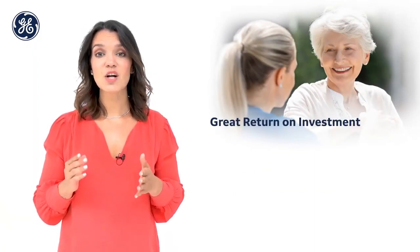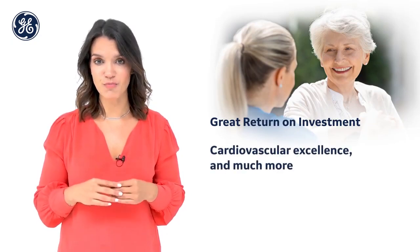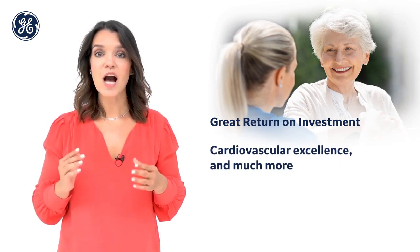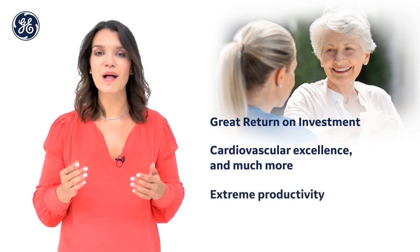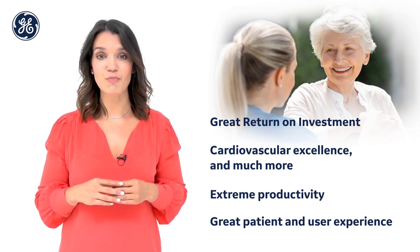You need to balance investment in new technology with your financial resources. The Vivid T8 Ultra Edition is an excellent investment and addition for your cardiovascular practice, designed to meet your everyday clinical needs with optional applications for advanced clinical needs. It provides a true shared service system with a host of new tools to help boost your productivity.